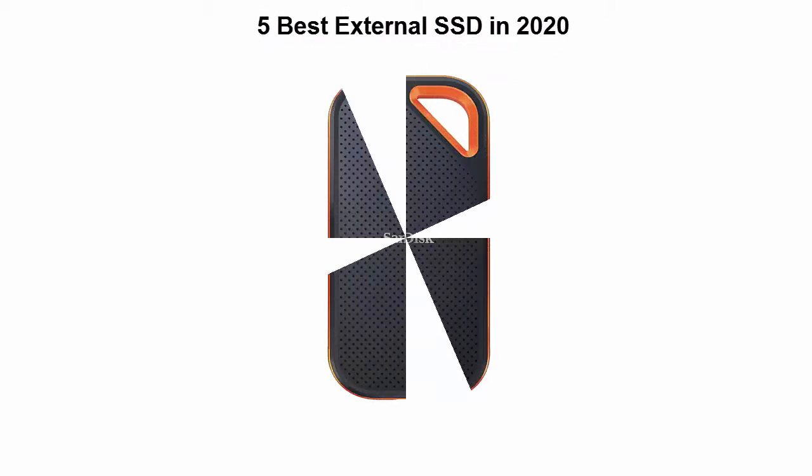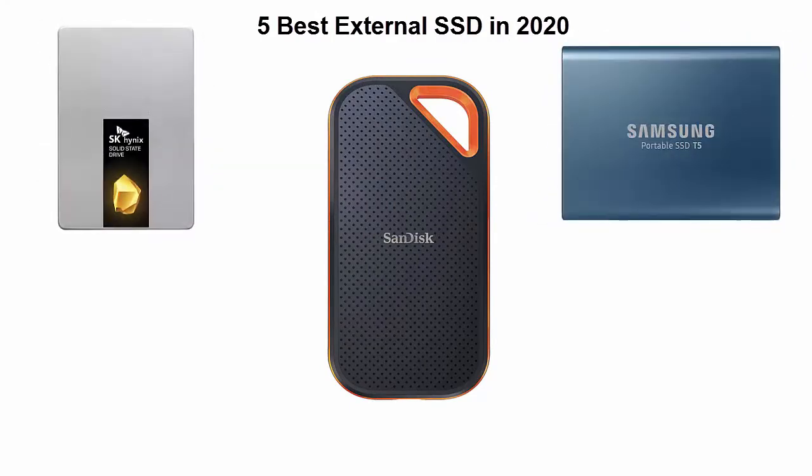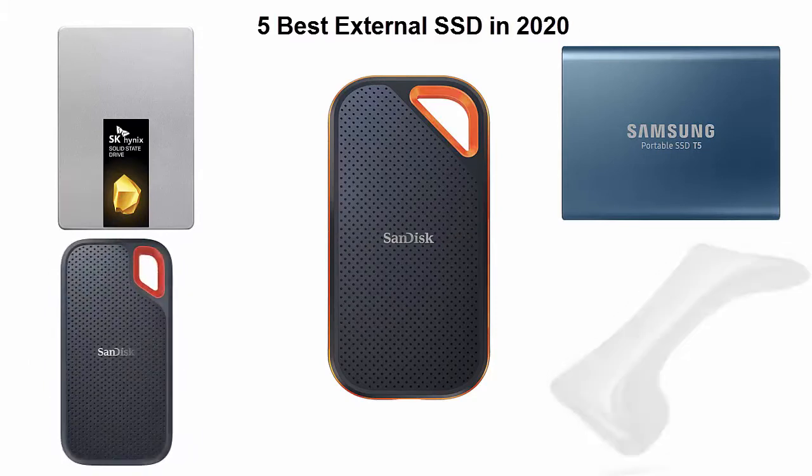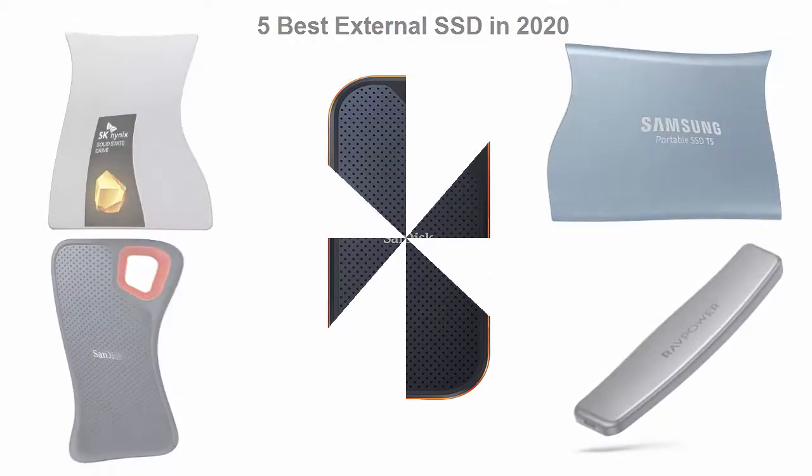Top five best external SSDs in 2020 — we are going to check out the top five best external SSDs available right now. This list is based on my personal opinion and I try to list them based on their price, quality, durability and more. If you want to see their price and find out more information about these external SSDs, you can check out the link down in the description and comment section below.